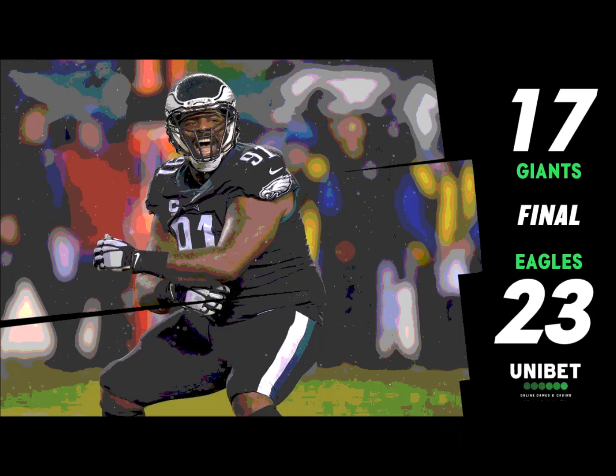Second down and five. Greg Ward to the near side — if the Eagles could have snapped it, they would have had the Giants with an extra man on the field. Now the Giants jump, but they're claiming the Eagles committed a false start.